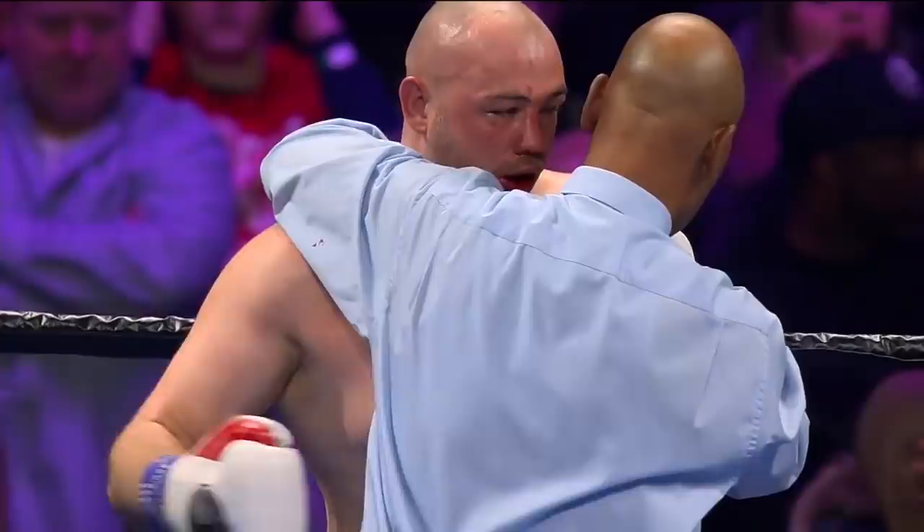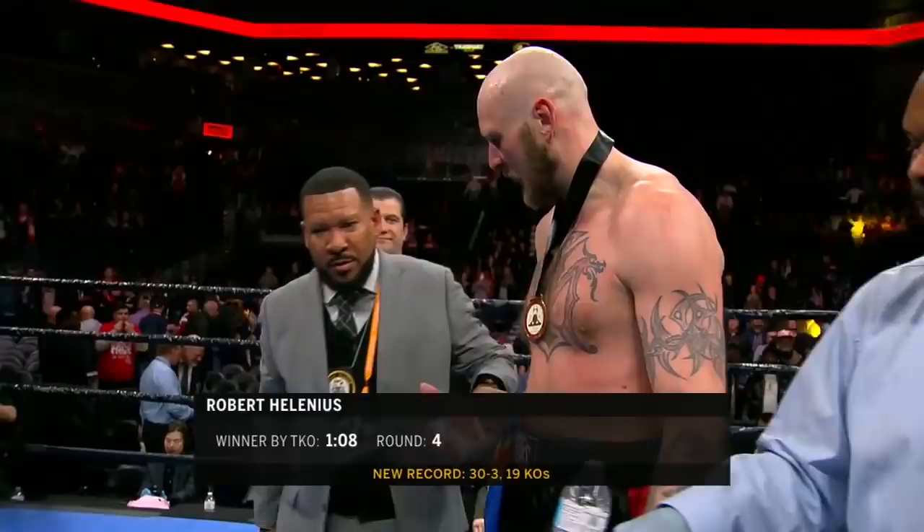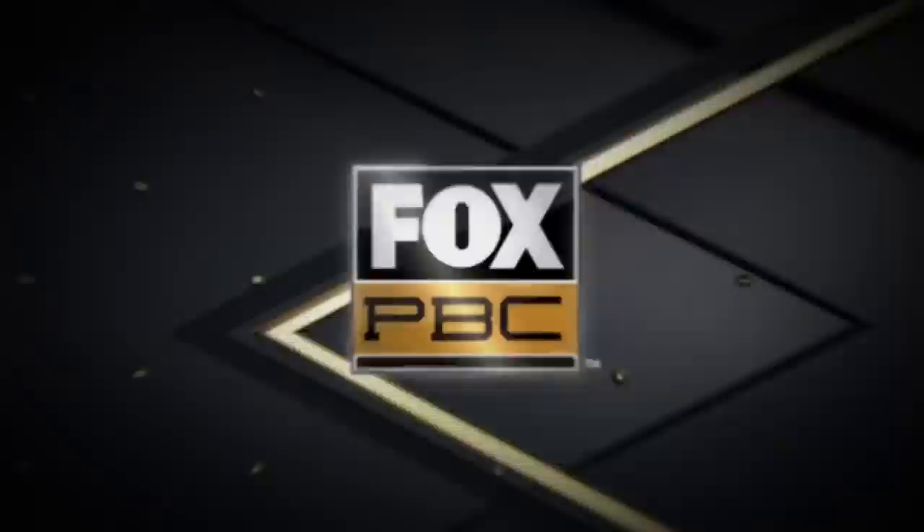Everything he throws is hard. Oh yeah, like even a jab, left hand — he throws it out, it's hard. And Adam Kovnatsky could take no more. Let's hear from Jimmy Lennon Jr. Ladies and gentlemen, we have the time of one minute eight seconds at round number four. A referee in charge stops the contest. He is the winner by way of technical knockout — the Nordic Nightmare, Robert Hellenius.